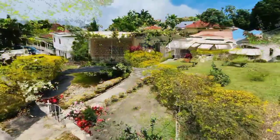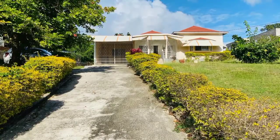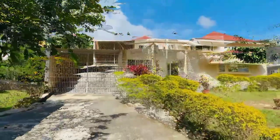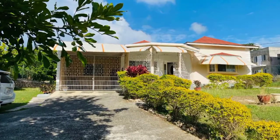Today we have this very lovely family home for sale, located in the much sought after community of Coral Gardens, Ironshore Crescent, Montego Bay, St. James.